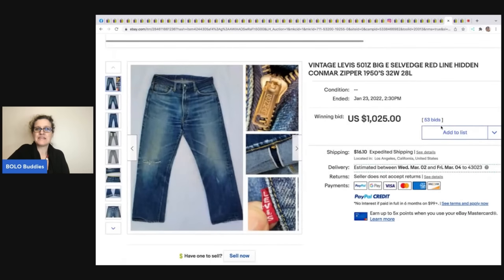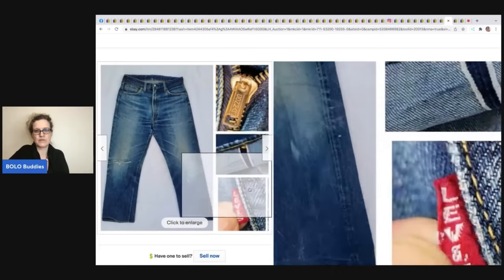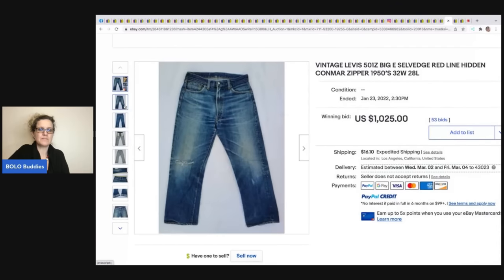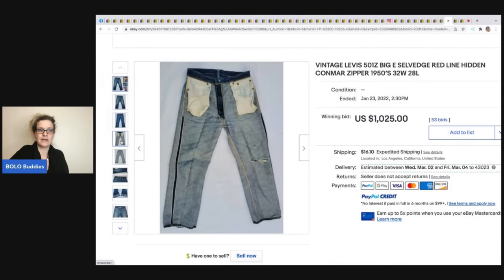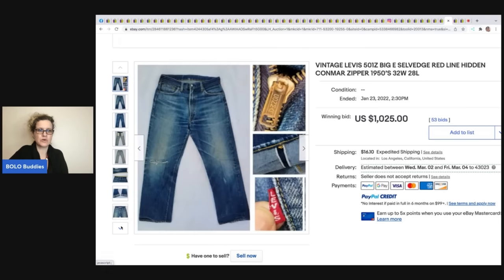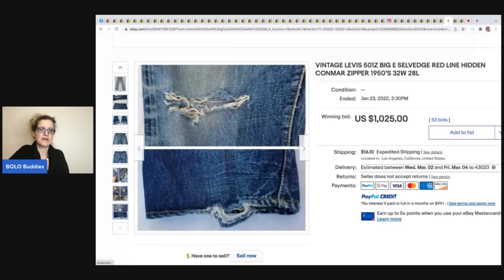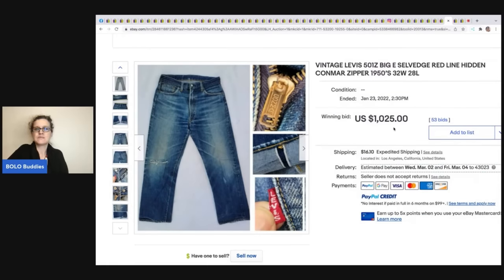These vintage Levi's — salvage, red line, hidden Conmar zipper, Big E — this seller did a great job showing all the important identifying details right on the front photo. They also turned the item inside out, which is a really good idea. When you see these listings in the Facebook group, look at the photos and get educated on how knowledgeable sellers list high-dollar items. This sold for $1,025 plus shipping.